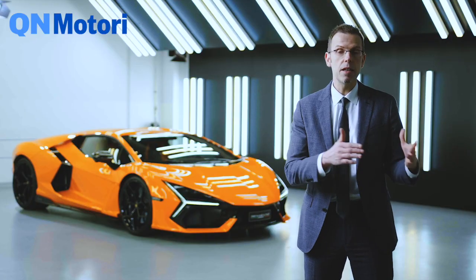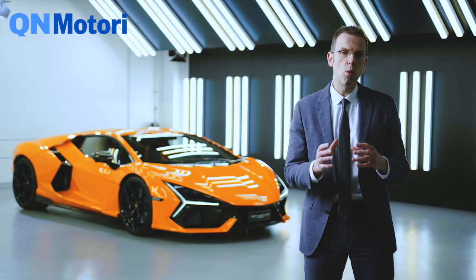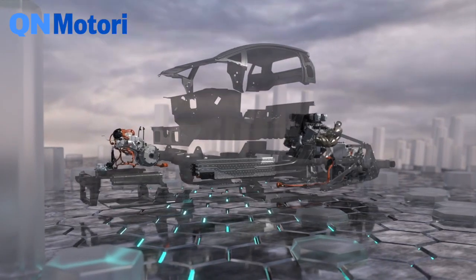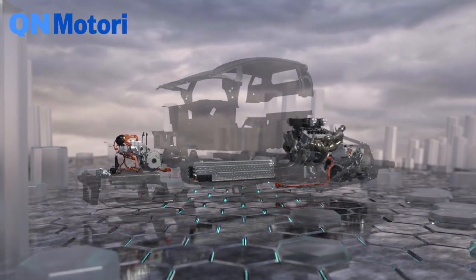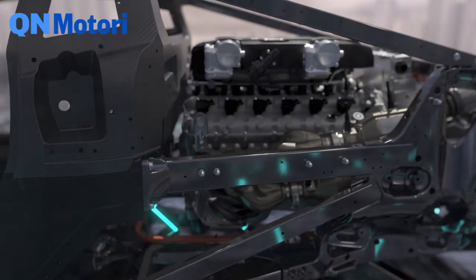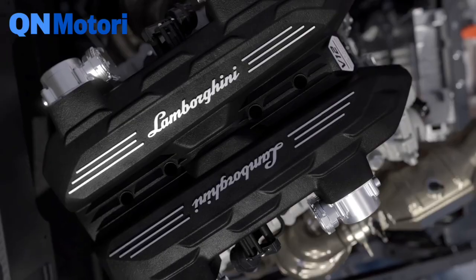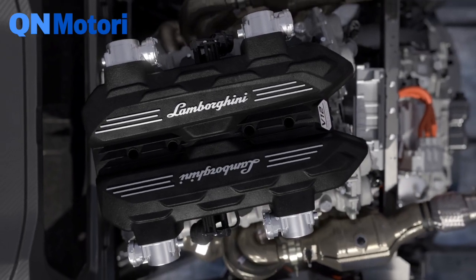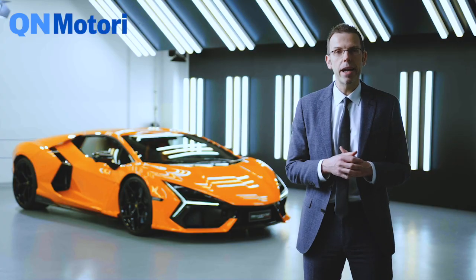This is the first car where we have completely changed the architecture. In the past, starting from the Countach, the gearbox was always in the tunnel between the driver and passenger. In this car, that position is occupied by the battery, which allows a very mass-centered layout. Therefore, we have rotated the combustion engine by 180 degrees and the gearbox is now at the back of the car.